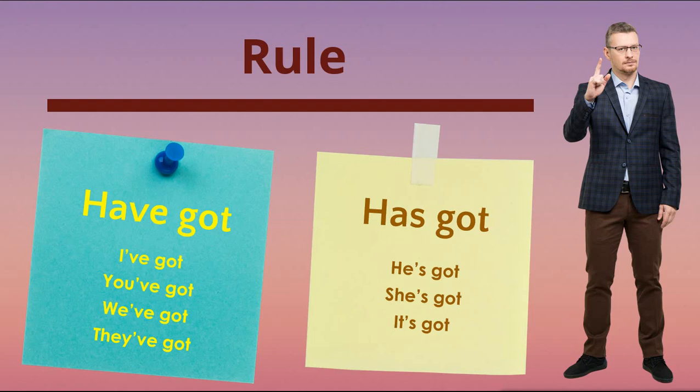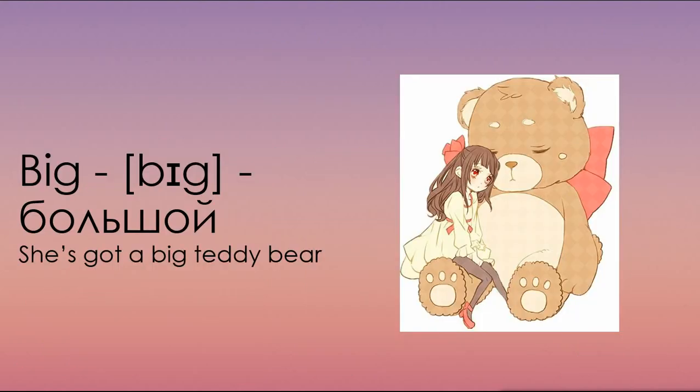Отлично! Мы разобрались с правилом употребления, но так и не узнали, что же значит have и has got. Самое время исправить это. Переводятся они на русский язык как глаголы иметь, обладать чем-либо. Рассмотрим несколько предложений на примере новых слов. The first word is big. Repeat after me. Big. Большой.